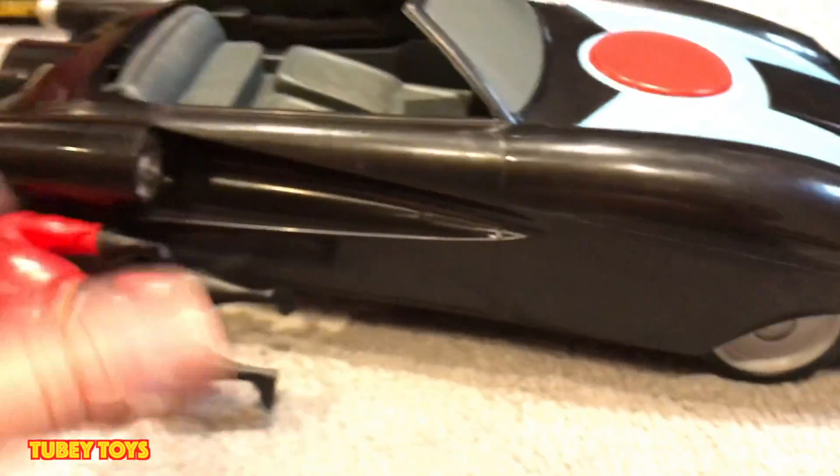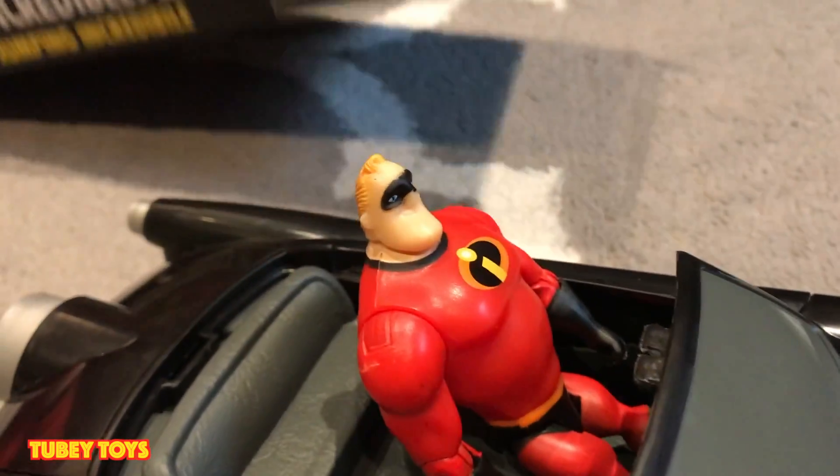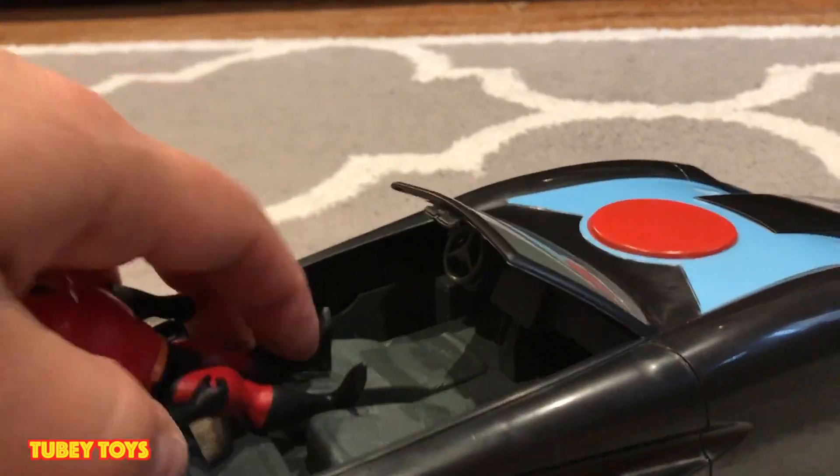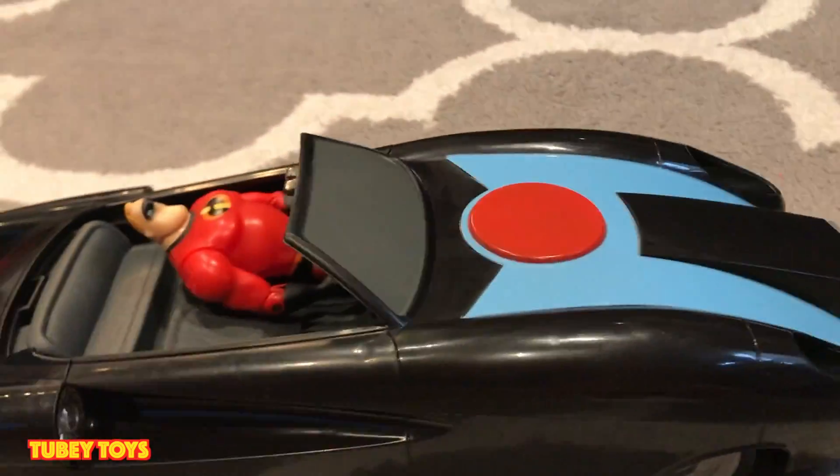All you have to do is just take the top off and you can place them right inside. And also, this is for ages 4 and I'm 4. Mr. Incredible doesn't really sit in it very very well — he lies down in it. I guess because he's going to pop up so he's bracing himself. I have no idea but he's resting in there right now. He's sleeping.